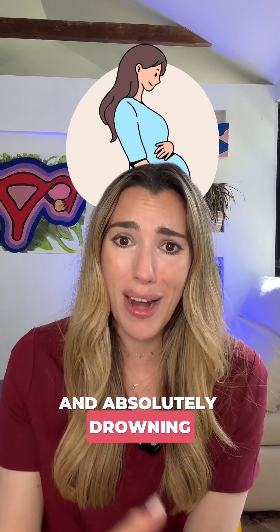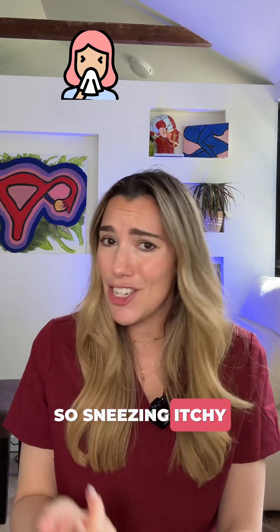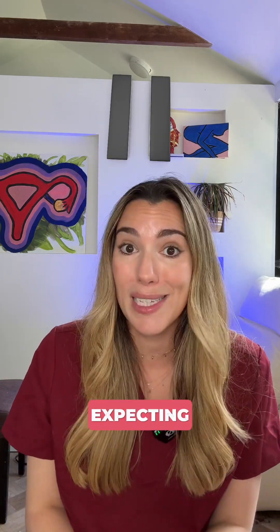Are you pregnant and absolutely drowning in pollen right now? Here's what you can do safely for hay fever in pregnancy. Sneezing, itchy eyes, runny nose - being pregnant while dealing with hay fever does not magically pause when you're expecting. But your options do shift slightly.